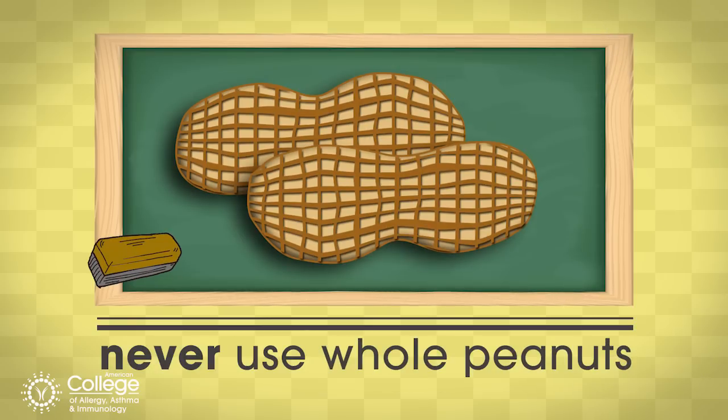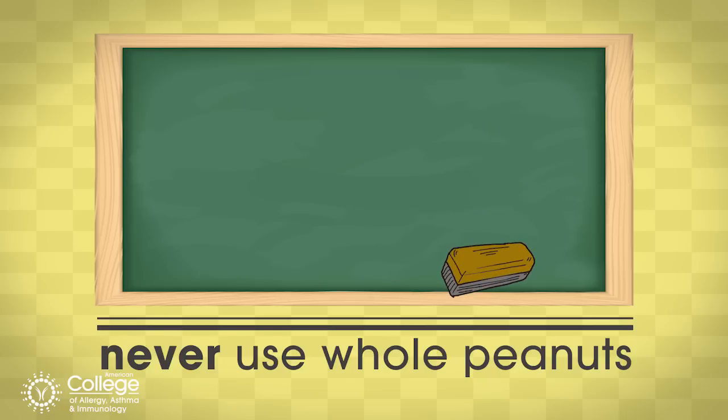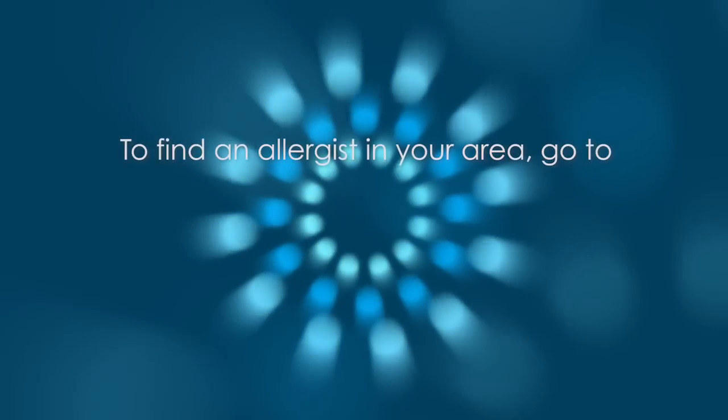Make sure you don't use whole peanuts, because at that age — around six months to eleven months — there is a strong choking hazard with full whole peanuts. Have a great day.